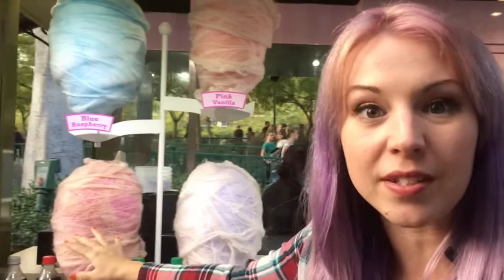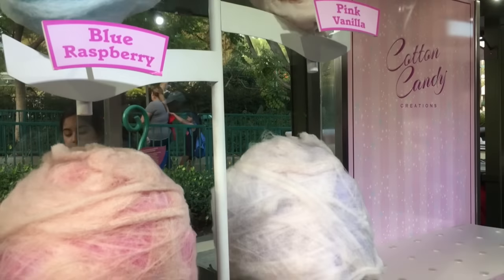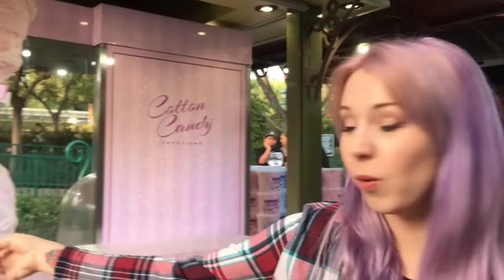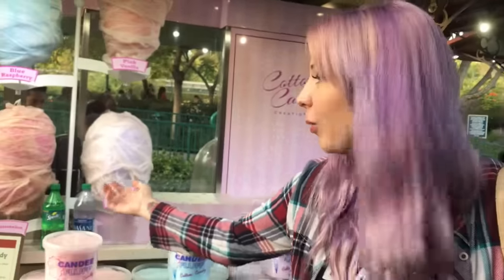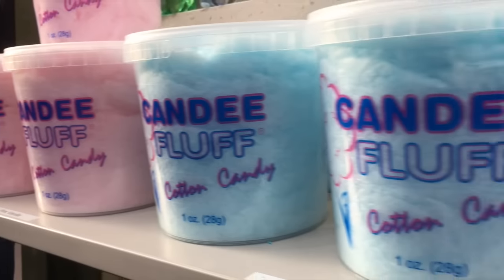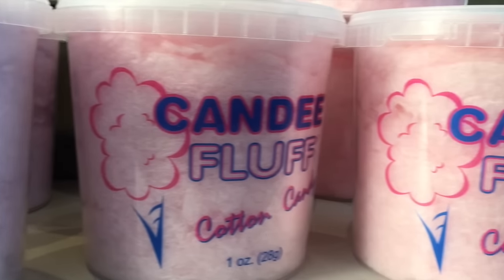This is the Cotton Candy Creations kiosk. If these don't look like the most beautiful things you've ever seen — and there are more flavors here than in the park. They have blue raspberry, pink vanilla, watermelon, and grape. You can either get it on a stick, or you can take one home and have some treats in the privacy of your own home.